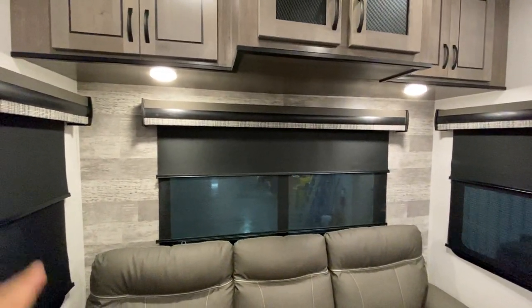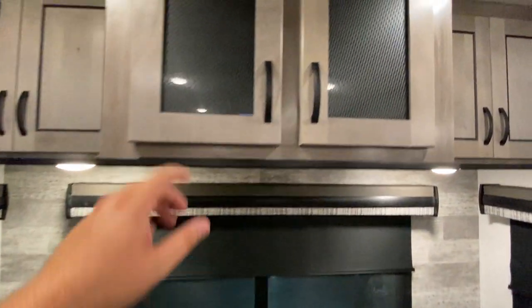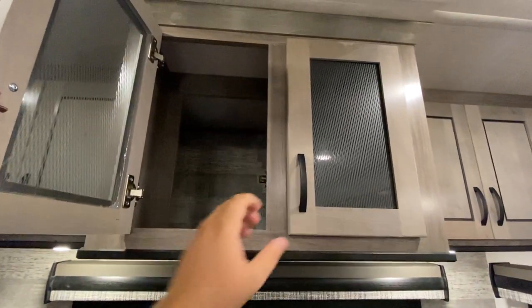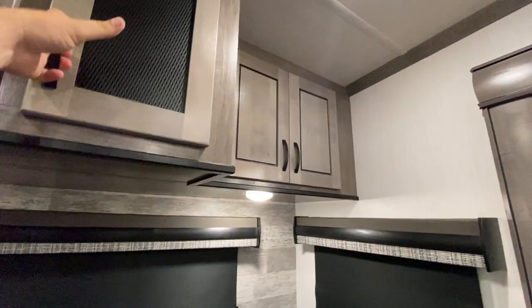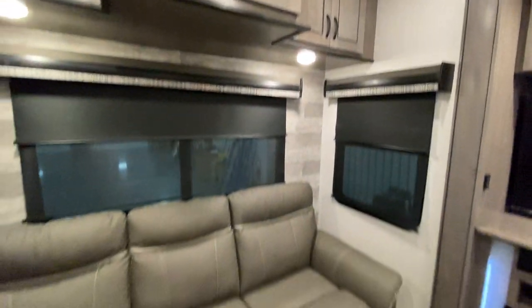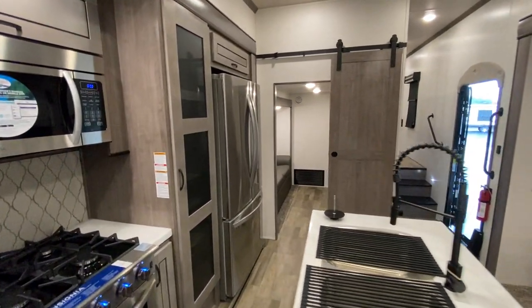You've got more windows back here, two little click on-and-off lights, and plenty of storage — all connected, going all the way through to the left and to the right. Plenty of storage, plenty of sleeping space. Speaking of sleeping, that brings us to our bunk room area.